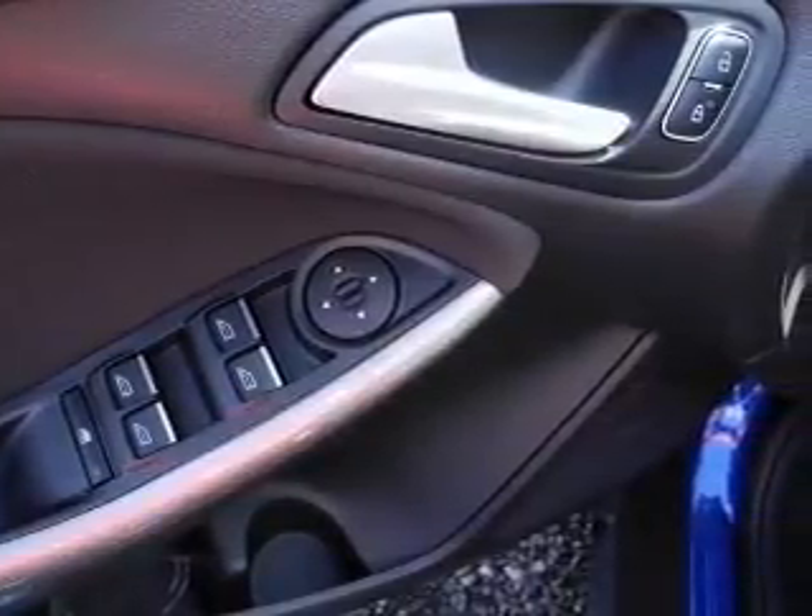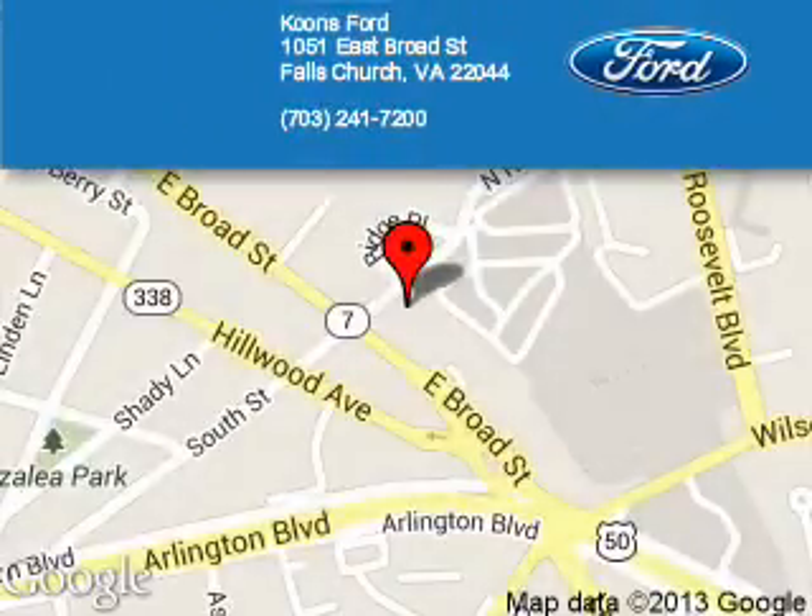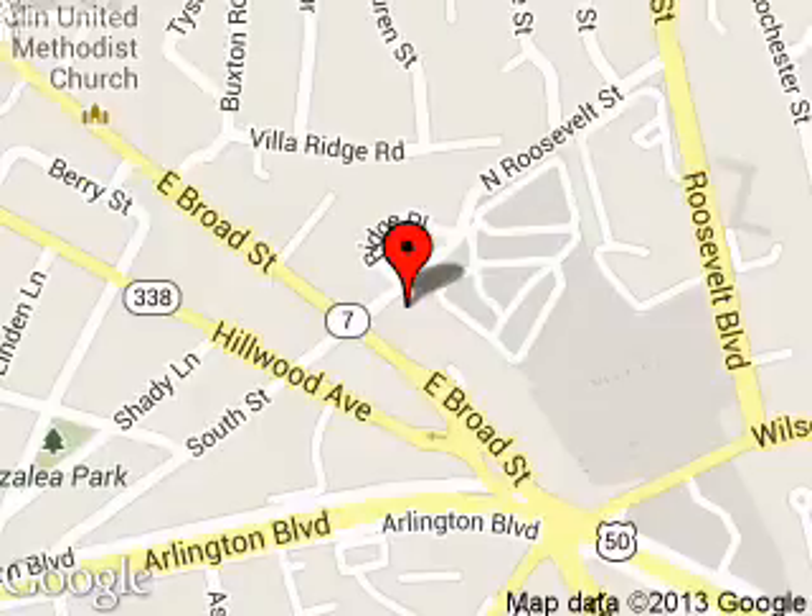Call or click to contact us today. Coombs Ford is dedicated to doing everything possible to ensure that the experience you have selecting your next vehicle is as pleasant as possible. We are located at 1051 East Broad Street, Falls Church, Virginia.